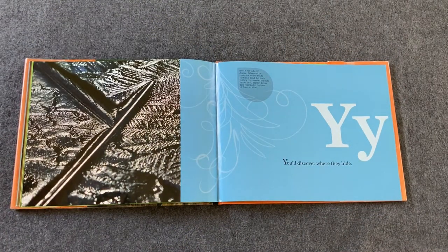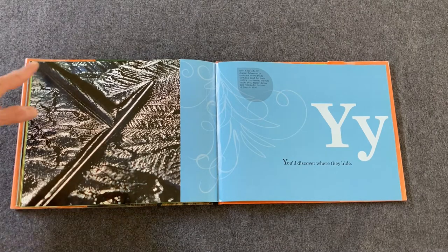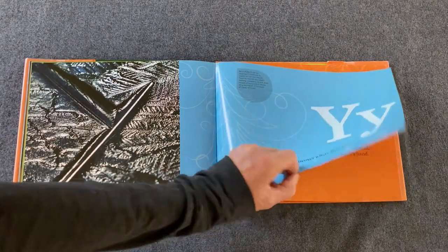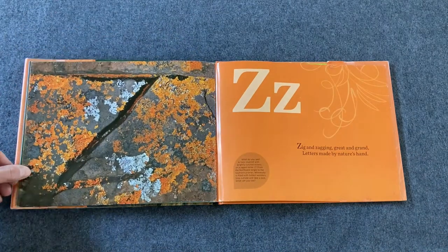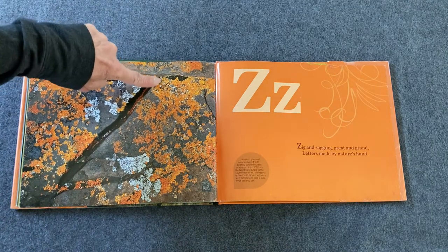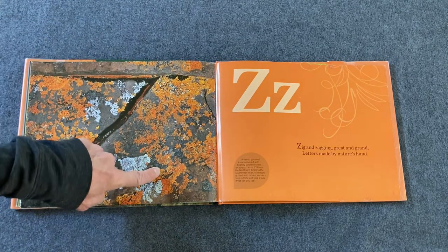You'll discover where they hide. Do you see the Y there? It's part of ice on a pond. There's Y — we're not going to find ice on a pond right now, are we? And our last letter is a Z — zig and zagging, great and grand. Letters made by nature's hand. This again is part of some lichen. And look at that — there's our Z.